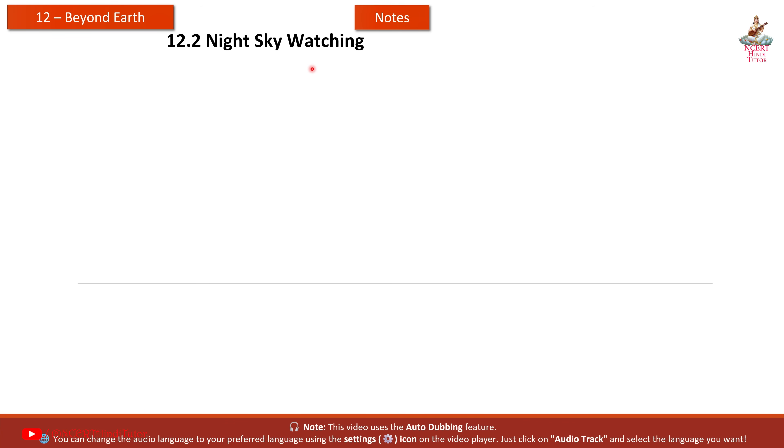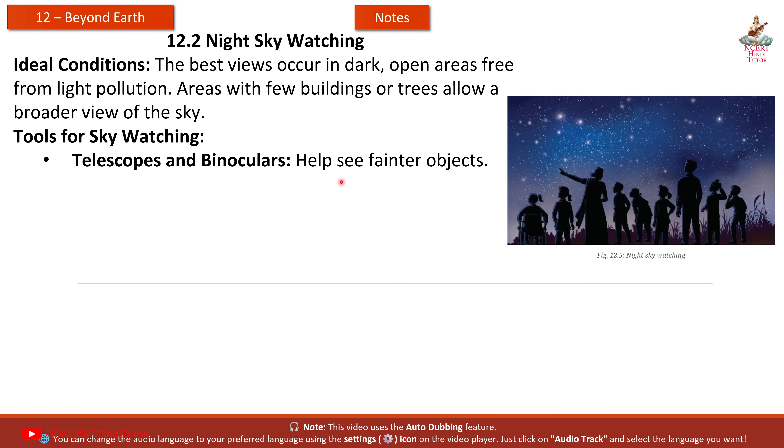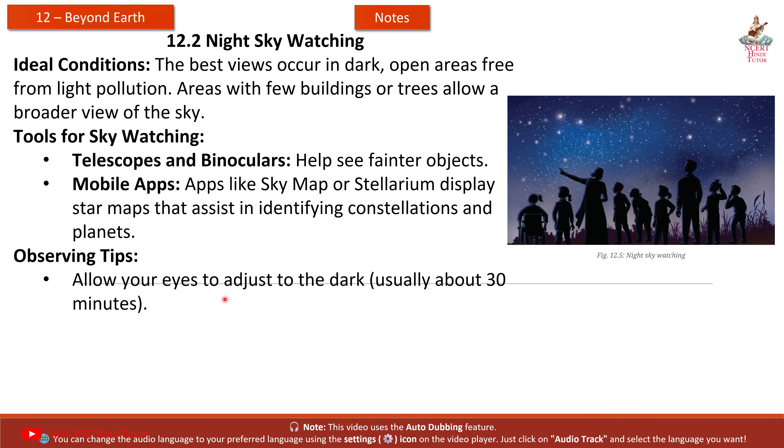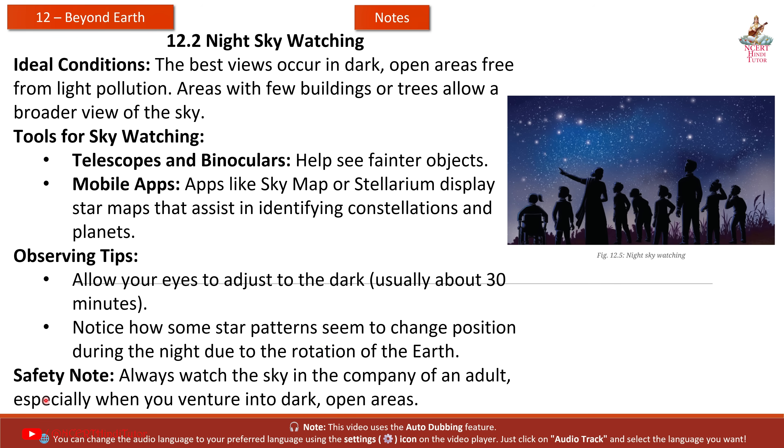12.2 Night Sky Watching. Ideal conditions: the best views occur in dark, open areas free from light pollution. Areas with few buildings or trees allow a broader view of the sky. Tools for sky watching include telescopes and binoculars to help see fainter objects, and mobile apps like SkyMap or Stellarium that display star maps to assist in identifying constellations and planets. Observing tips: allow your eyes to adjust to the dark — usually about 30 minutes — and notice how some star patterns seem to change position during the night due to the rotation of the Earth. Safety note: always watch the sky in the company of an adult, especially when you venture into dark, open areas.